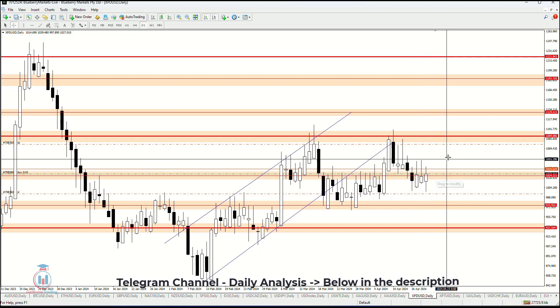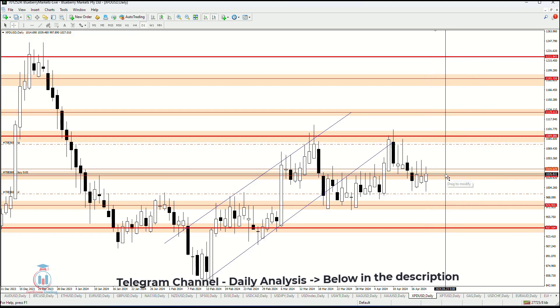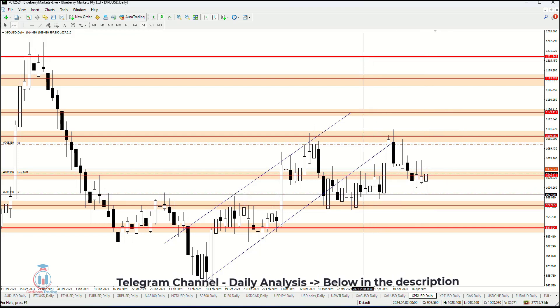There is a potential move again to reach a price level that is visible right here on the chart. That's why I have also opened a buy order, waiting to see the price reach that area, with the stop loss placed just right here, very close to these lower side levels.